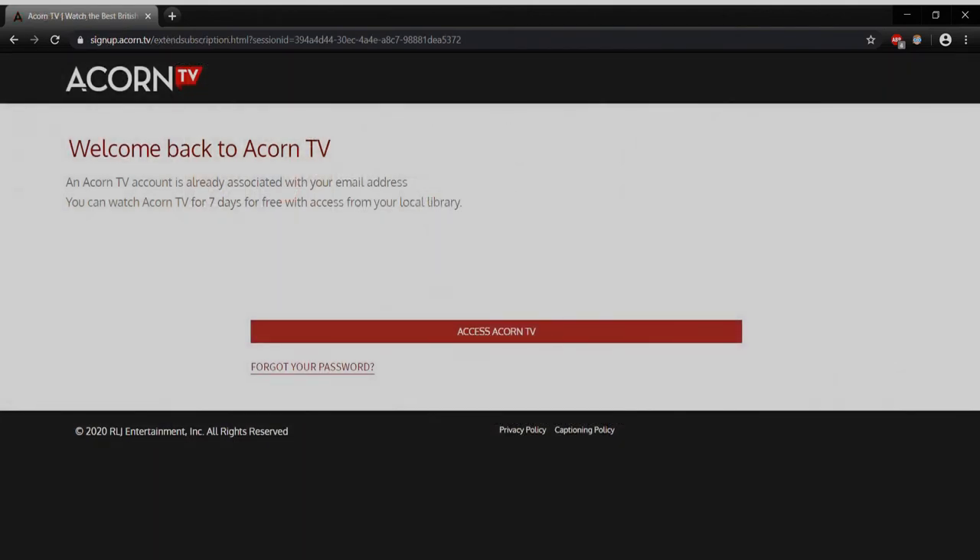So now we find ourselves on the Acorn TV page. This is just what it looks like signing in on the computer. If you were signing in from your tablet, phone, or smart TV, it's going to look a little different, but the gist is essentially the same. You'll see at the top they say welcome back to Acorn TV, and you can watch Acorn TV for seven days with free access from your local library. So the way Acorn TV works — a little different than most other services — is that what you're getting is essentially a seven-day trial of Acorn TV paid for through the library, with unlimited streaming within that time. At the end of seven days, your access will expire. The library gets a set number of licenses per month, so if you'd like to watch more Acorn TV after that, you're welcome to come back and see if any more licenses are available. We'll go ahead and click the Access Acorn TV button to continue.